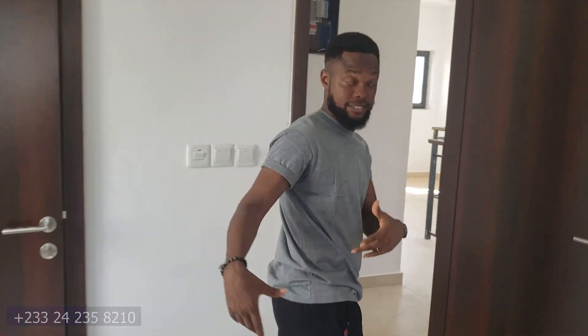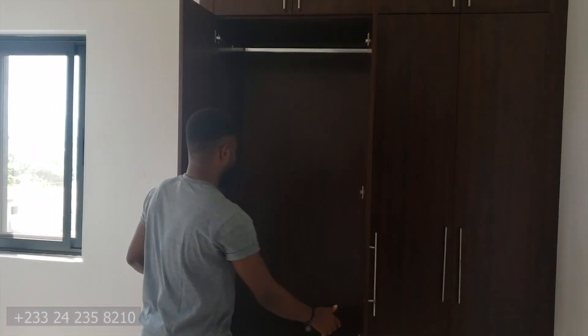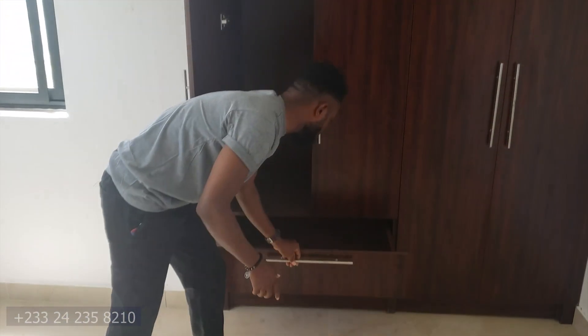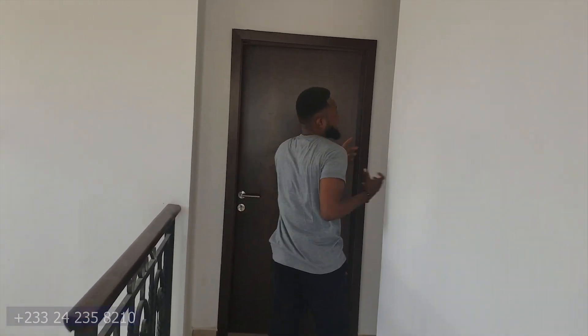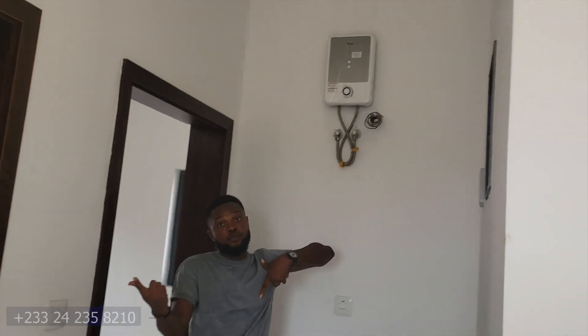The other room is also almost the same — simple, though very simple. It's not as big and spacious as the master bedroom, but it's beautiful and can contain almost all your personal items. The shower is also quite spacious. Each room has a water heater — the master bedroom and the two bedrooms all have water heaters, so you don't need to worry about cold water.